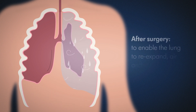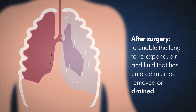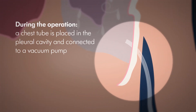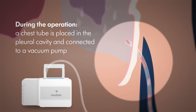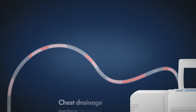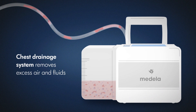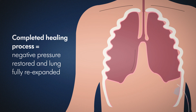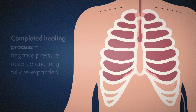To enable the lung to re-expand after surgery, the air and fluid that has entered must be removed — or more specifically, drained. To do this, a thin tubing known as a chest tube is placed in the pleural cavity during the operation and connected to a vacuum pump. This chest drainage system removes excess air and fluids such as blood or wound secretions. The healing process is complete once the natural negative pressure has been restored and the lung has re-expanded fully.